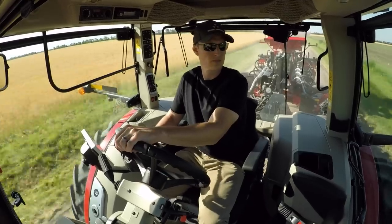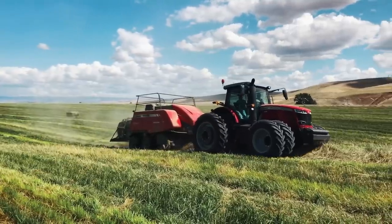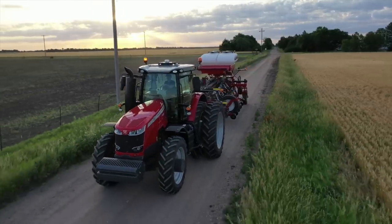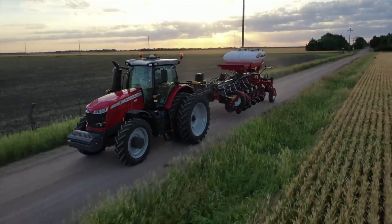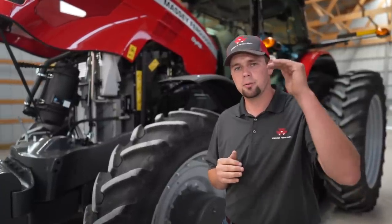Let me explain dynamic tractor management in simple terms. Let's say we're roading a large square baler behind this tractor and we start up a hill. You would hear the engine automatically raise RPMs to produce more horsepower to pull that load up the hill, and vice versa. When you crest that hill and start down the other side, your 8700 S-Series tractor in dynamic tractor management mode would automatically decrease those engine RPMs because that horsepower is not needed and you don't need to burn as much fuel.